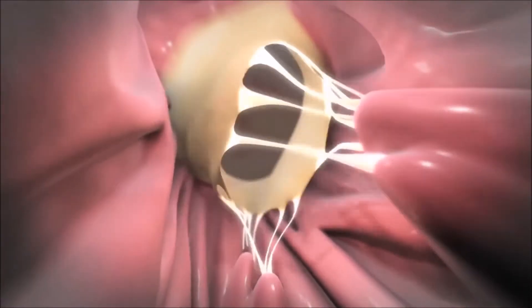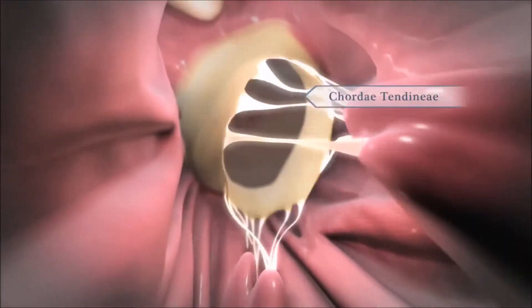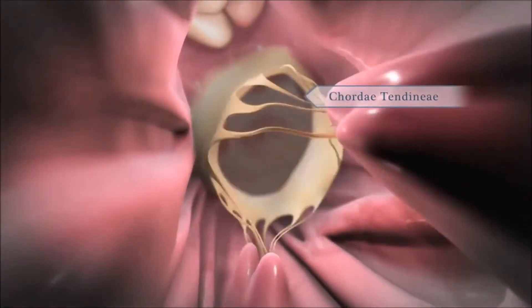Strong, thin tissues called chordae tendineae hold your valves in place during the forceful contraction of your ventricles.